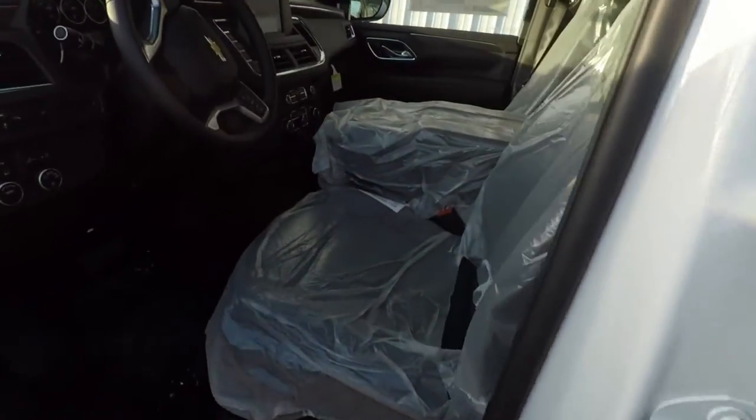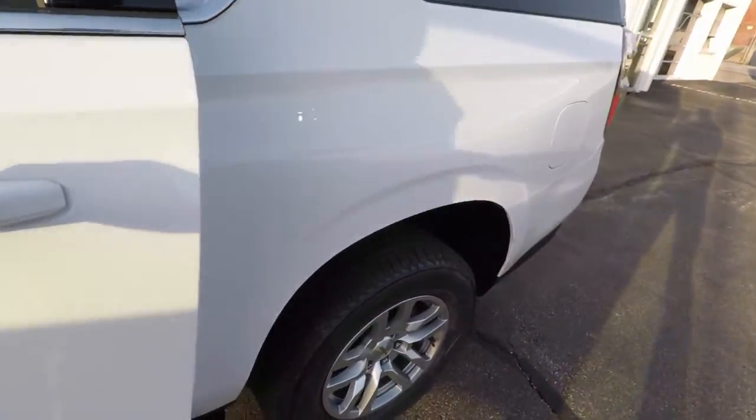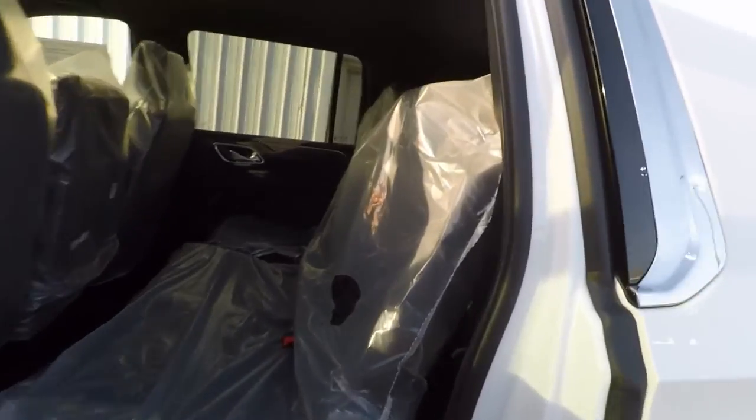Front row bench seat with the flip-up console, so three occupants can sit in the front. And as you're probably aware, Suburbans are available with a second-row bench, and you've got your third row.